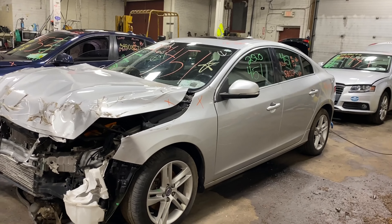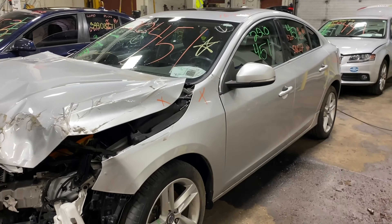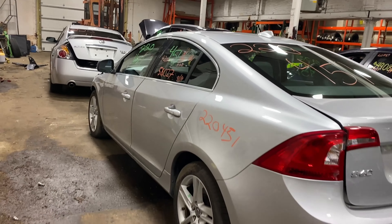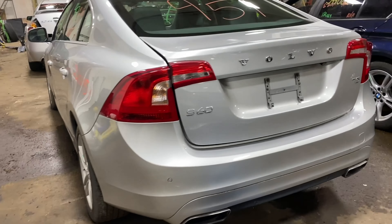Today we do have a 2015 Volvo S60. 58,000 miles on that four-cylinder, two-liter turbo. This one did come to us from a local auction from a recent front collision.